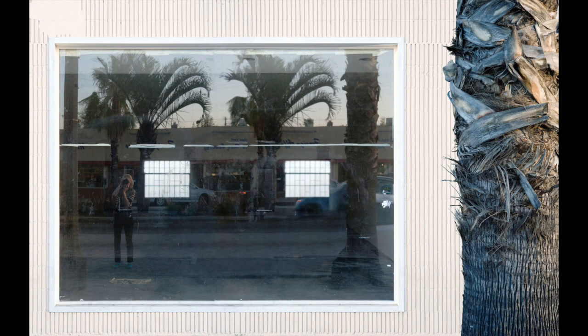This photograph, entitled Window with Palm, was created in 2010. The photograph is unique in that the reflective image shows Hornick taking the photograph. This is an explanatory picture because it shows the viewer how the photographer is capturing this image.